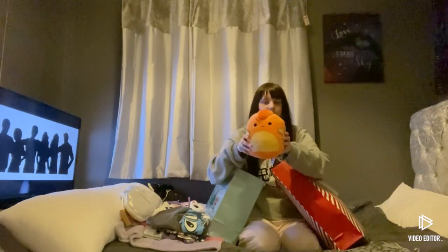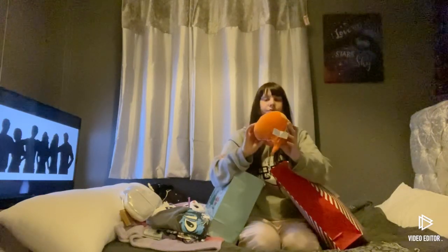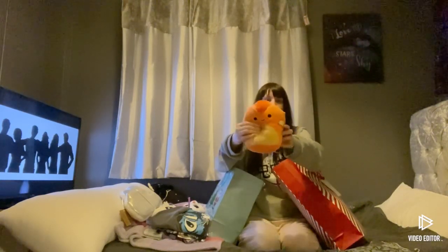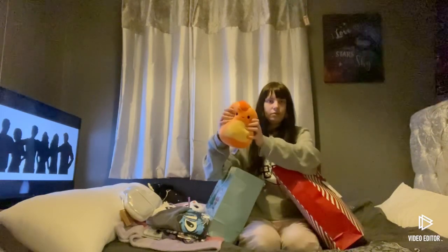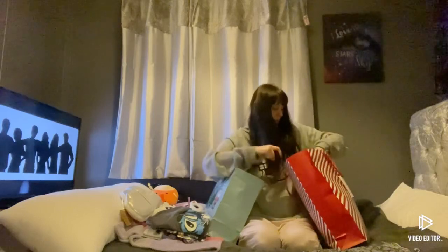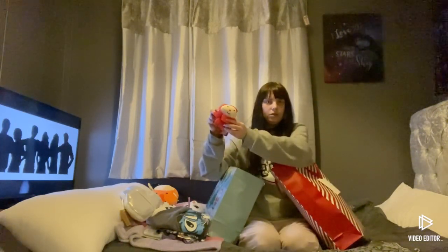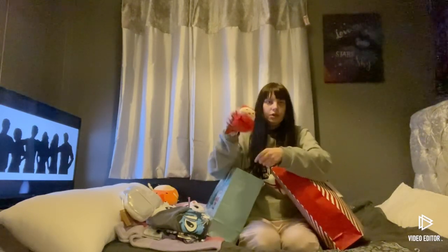Once again, another squidgy. I have a Santa Claus body puff — I call it a squidgy's puff — for the shower.